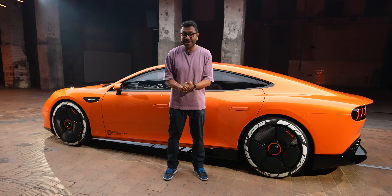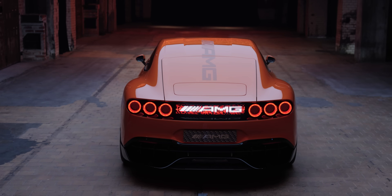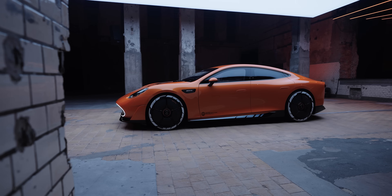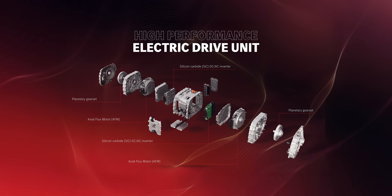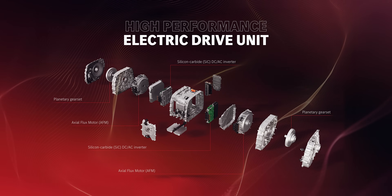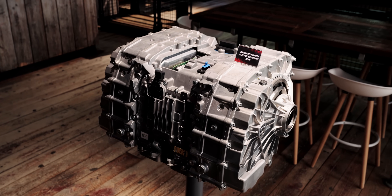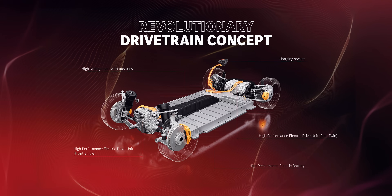At the rear there are two electric motors packaged into one unit, and at the front there is one electric motor that can also be disconnected to improve efficiency. The rear motor weighs 140 kg and the front motor around 75 kg. The rear unit incorporates two axial flux motors, each equipped with a compact planetary gear set and one inverter in a single casing. The front unit serves as a booster motor, kicking in when additional power or traction is required, delivering 4MATIC+ all-wheel drive.